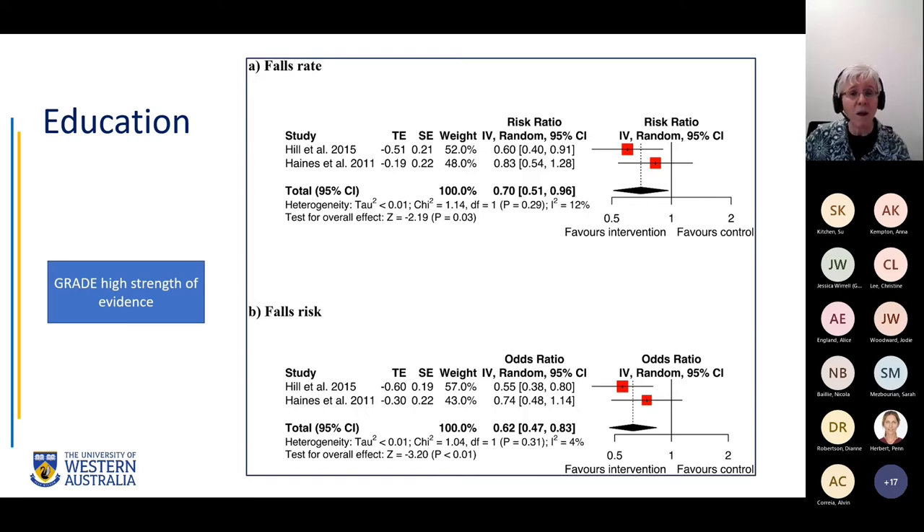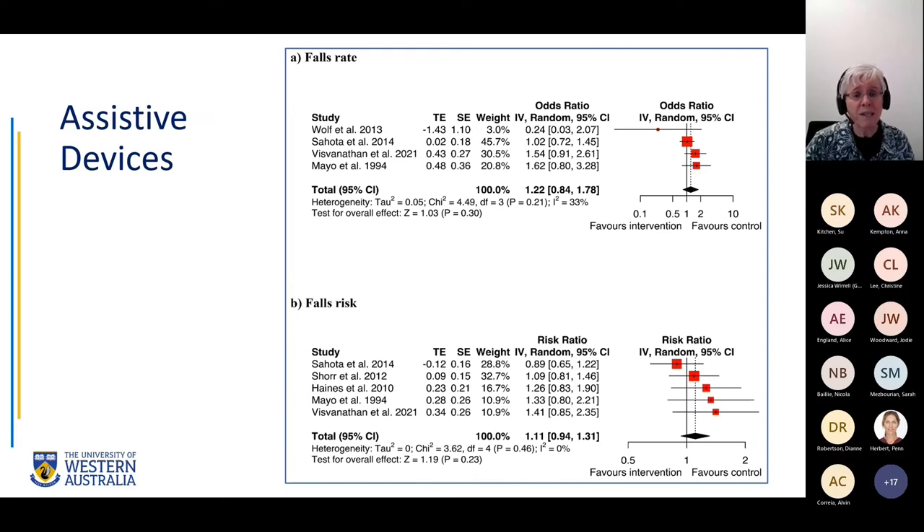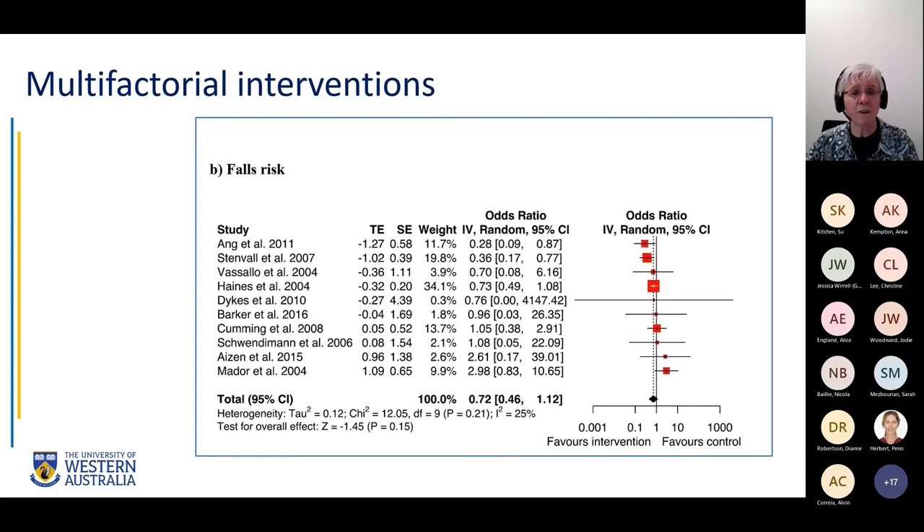When you look at assistive devices — studies examining bed alarms, sensors, low-low beds — they show no significant effect on fall rates or the risk of falling. There are now four studies, three large and one smaller, and when pooled they show no effect. For multifactorial interventions, where a group of different interventions are combined and measured together, there does appear to be some evidence of effect — the diamond in the meta-analysis just tips over into the intervention side of efficacy.